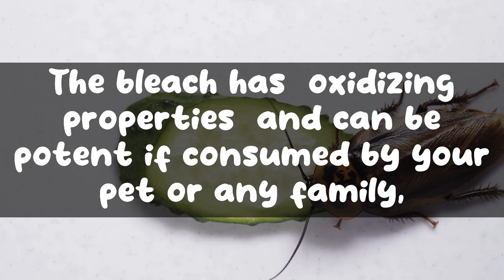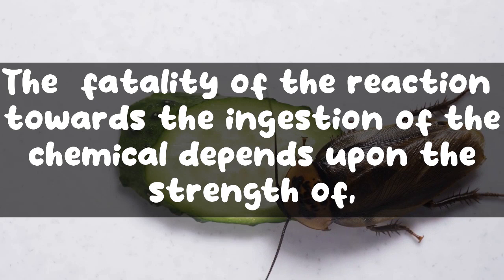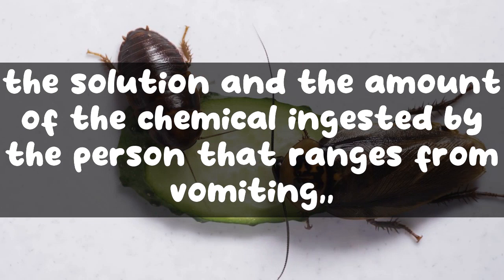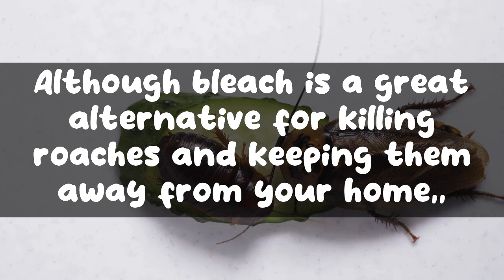Avoid ingestion of bleach. Bleach has oxidizing properties and can be potent if consumed by your pet or any family member. It has the power to burn your mouth, stomach, and esophagus if ingested. The severity of the reaction depends on the strength of the solution and the amount ingested, and can range from vomiting and delirium to coma and even death.